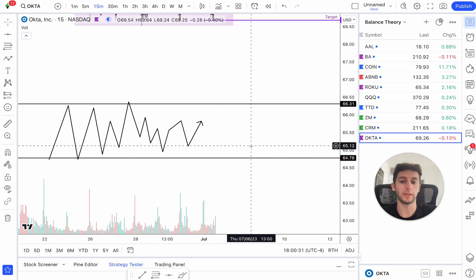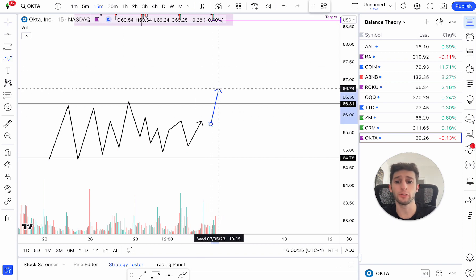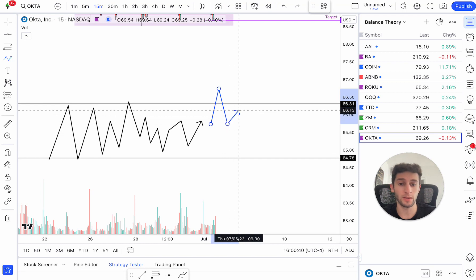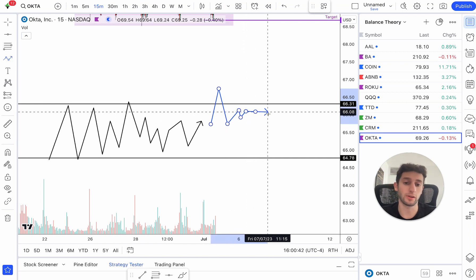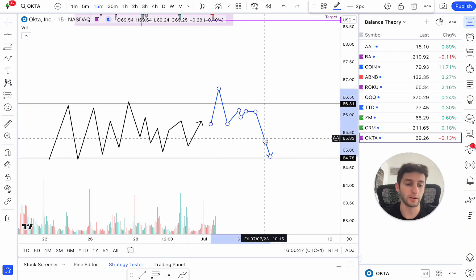This is the theory in play. The theory is that when we have a balance range, price fails to break out of one of the sides of balance and we come back inside that balance zone — there's a strong chance that price is going to rotate to the other side of that balance zone. That's balance theory in a nutshell.